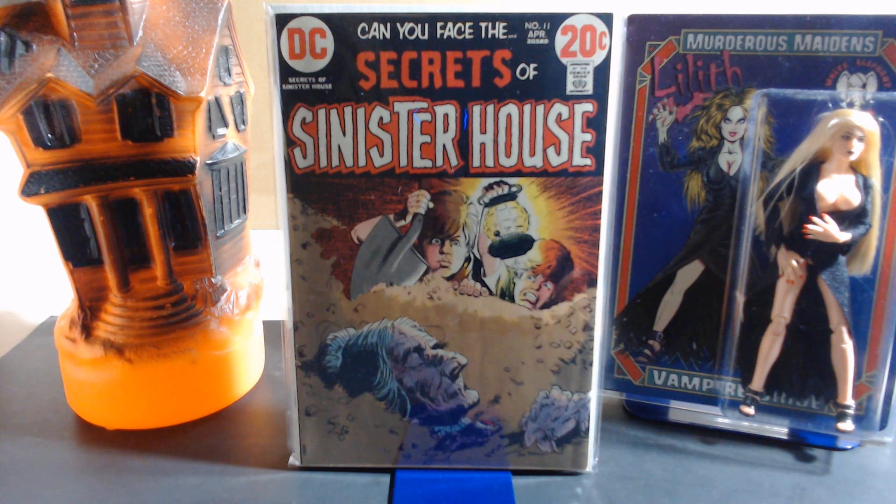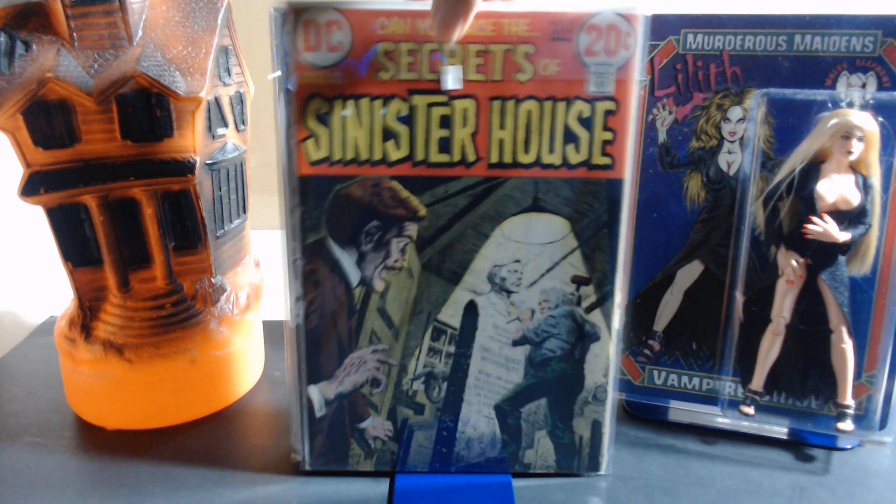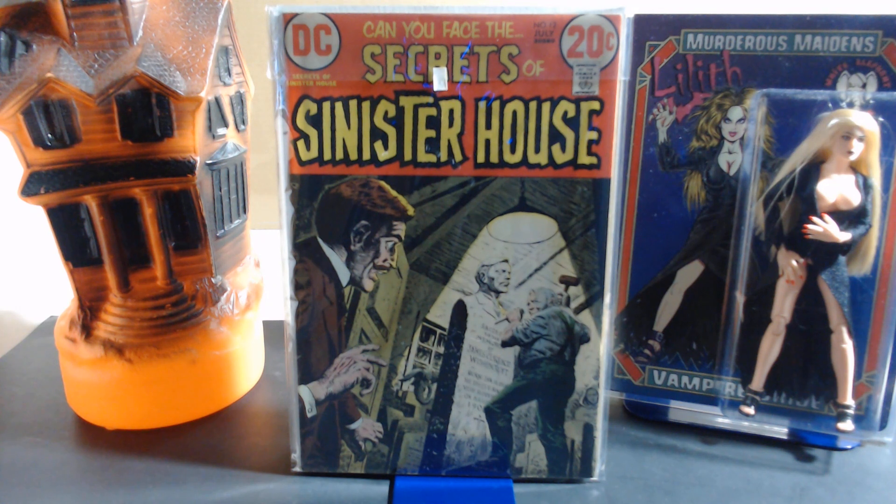Number eleven's cover is by Jack Sparling, with interior art by Michael Luda, Ruben Yandoc — who often signed as 'Rubini,' though that's a short form of his name — Sergio Aragonés, and Alex Niño. Number twelve's cover is by Luis Dominguez, with interiors by Mike Sakowski, Wayne Howard, Alex Niño, Sergio Aragonés, and Alfredo Alcala.